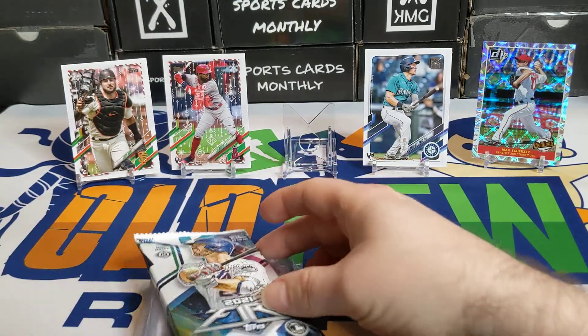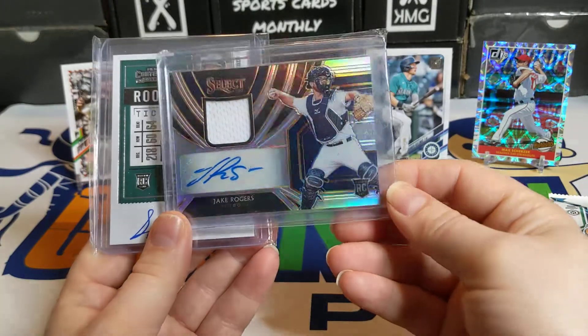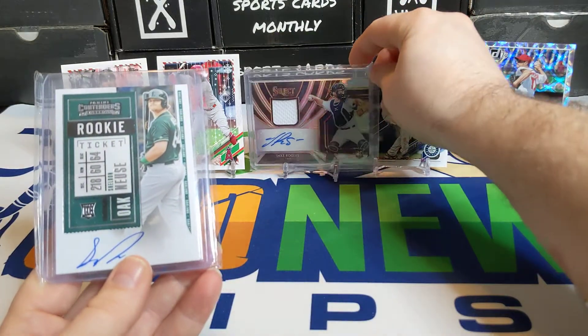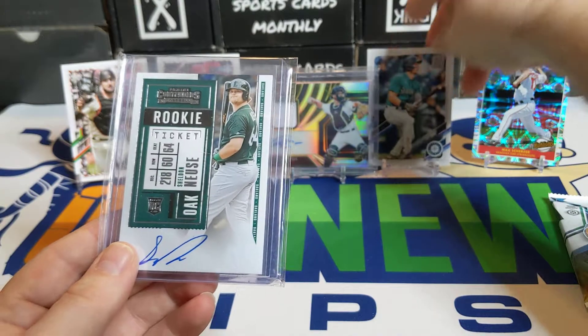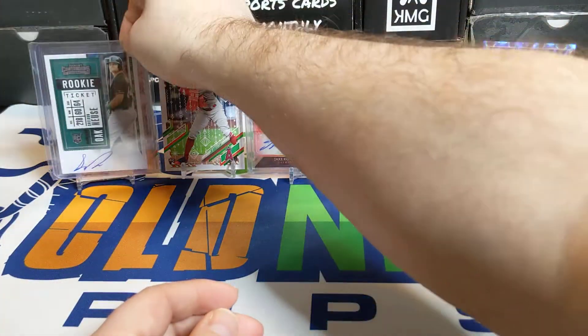Let's go ahead and see our hits since we can't cover them up anymore. We got a nice Jake Rogers RPA — a little rookie patch auto — and another autograph: a Sheldon Noyce. That's pretty cool — a couple of autographs right there.